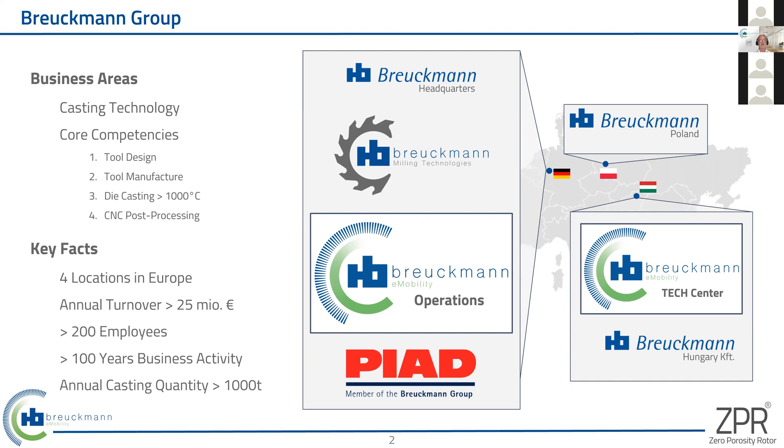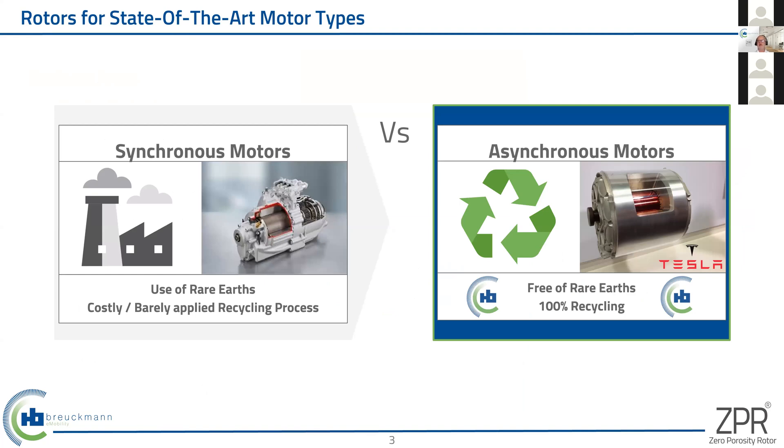In addition to the die-casting experience and knowledge, we work with over 1000 degrees centigrade melting temperature materials, mainly copper-based. With more than 200 employees, we are able to do around 23–25 million euro in turnover. What Breukmann is doing for electrification and electric motor components is concentrating on asynchronous induction motor technology, as they are the ones that need a cast rotor inside.